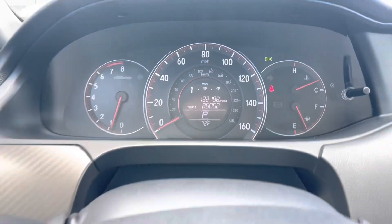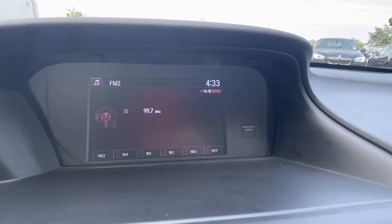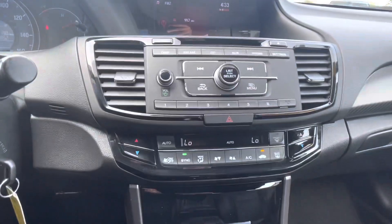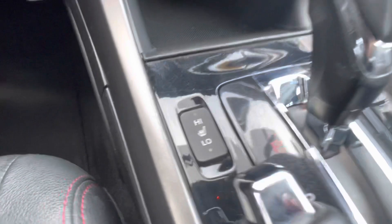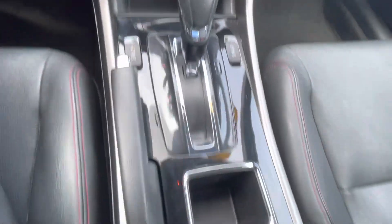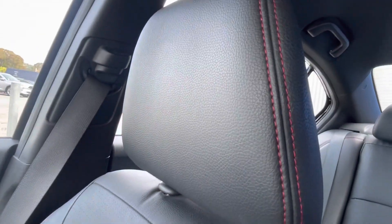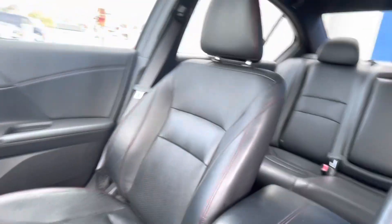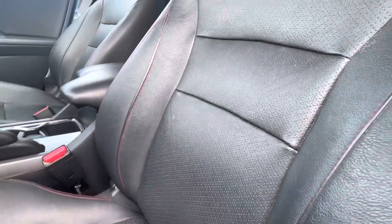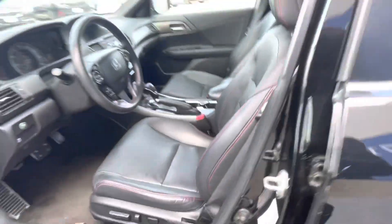It has heated leather seats, dual zone climate controls, a CD player, Bluetooth, iPod/MP3 player, steering wheel controls, alloy wheels, a backup camera, rear spoiler, keyless entry, remote trunk release, and red stitching on those leather seats — it looks fantastic in this Special Edition model.